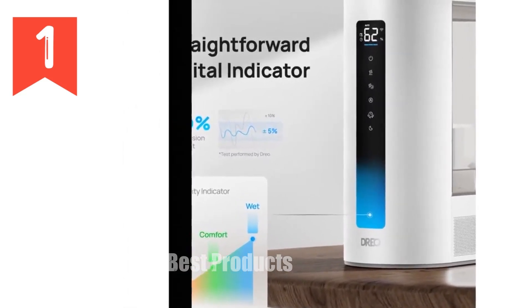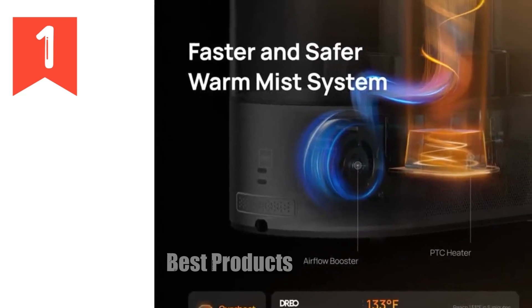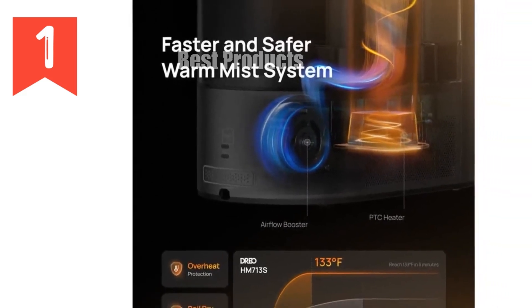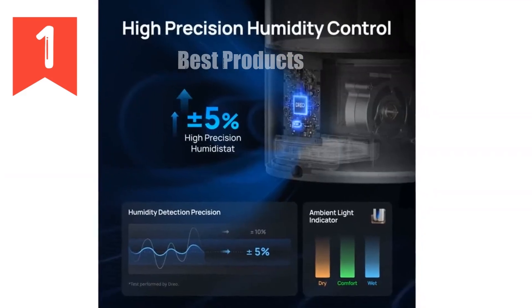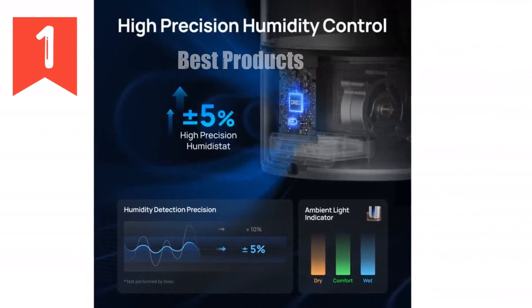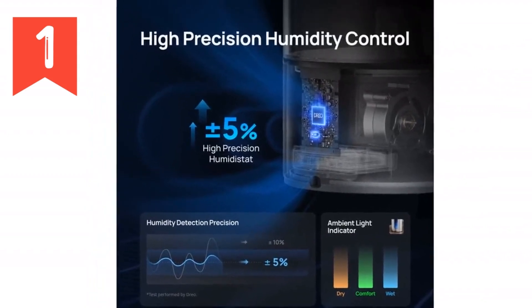Precisely control your room humidity within 5%, using the intuitive auto mode, manual mode with three mist levels, or sleep mode for undisturbed slumber. Enjoy effortless control via the Drio app, track humidity levels, and receive cleaning reminders.